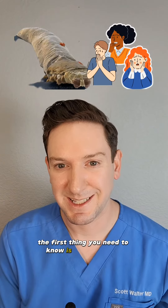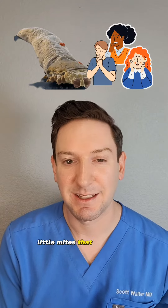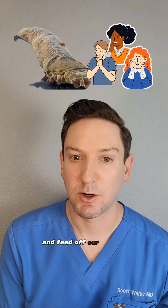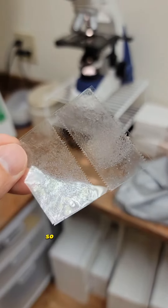The first thing you need to know is that everyone — yes, you and me — have these tiny little mites that live in the pores of your face and feed off your oil and dead skin cells. To prove it, I once caught some of my own using scotch tape.